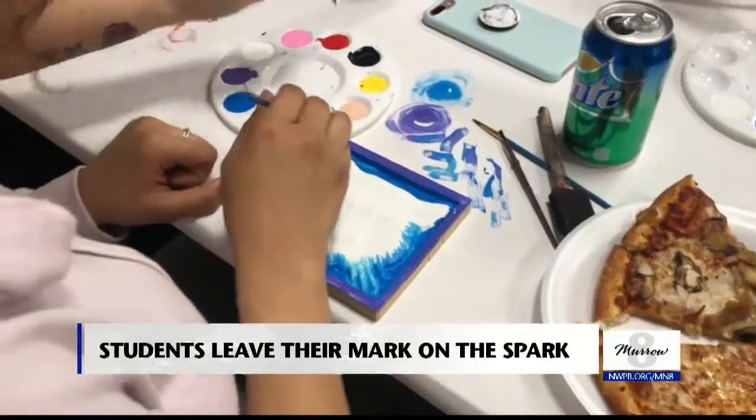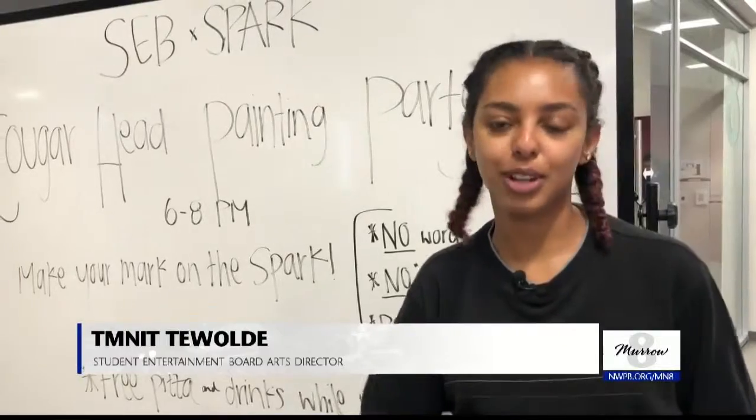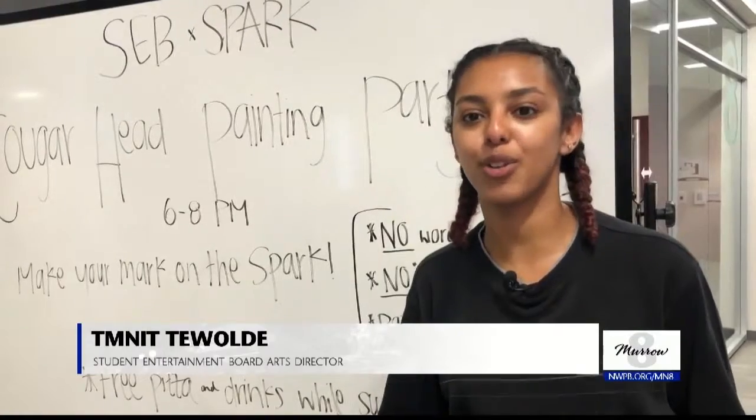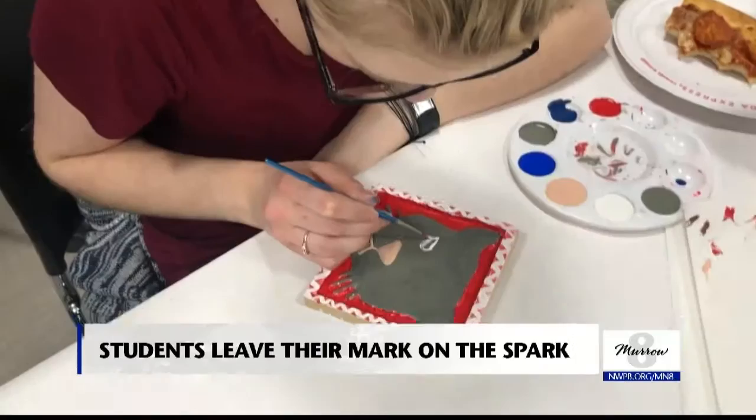The tiles are intended to make students feel more at home while in underutilized rooms. Of course, why not, because it's an easy event for us to throw, and that way students can make their mark on campus in a super easy and fun way.